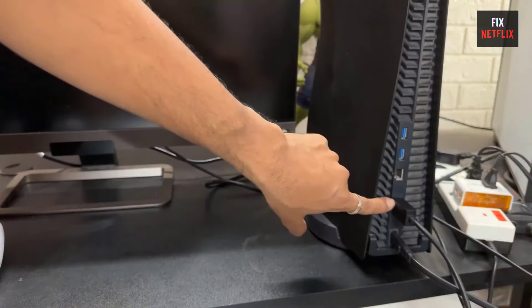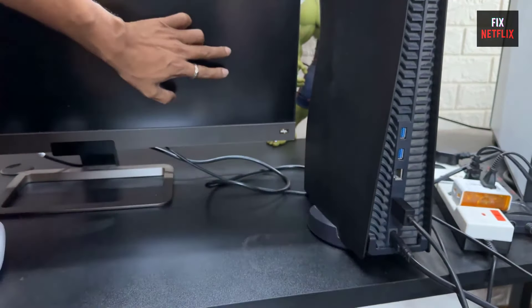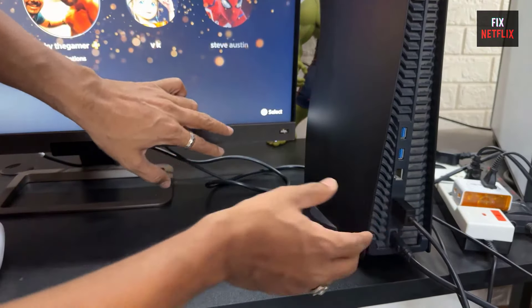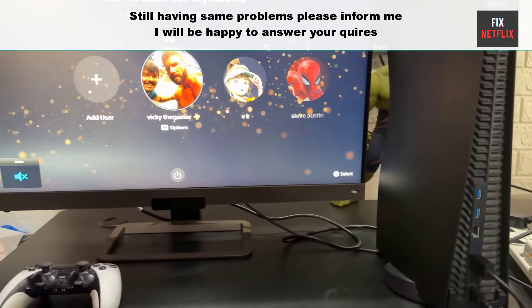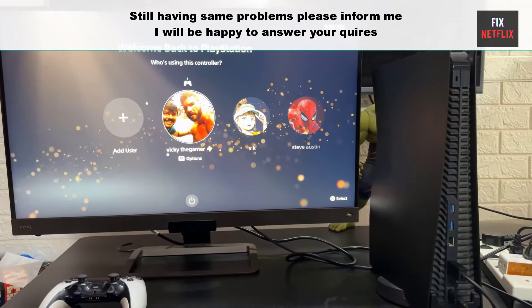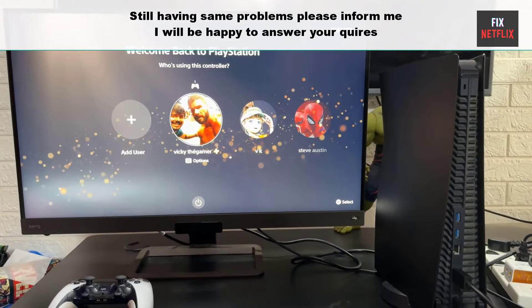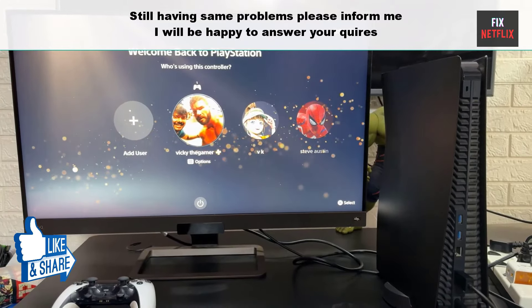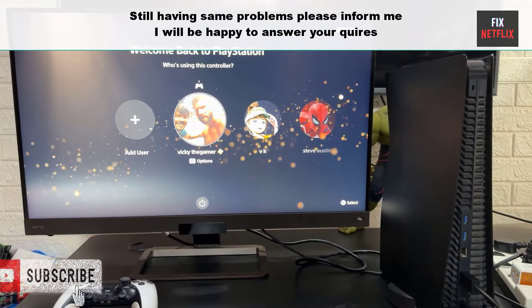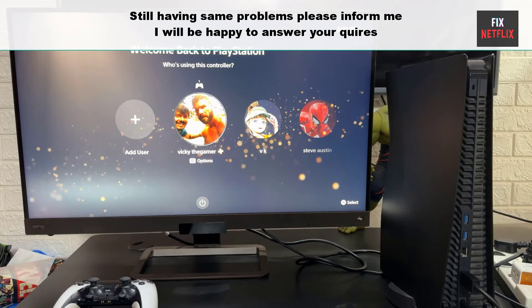That's the whole story. We have covered all steps to fix PS4 no signal, weak signal, or a blank screen issue. If you face any problems or still have the same experience, please leave a comment — I will be happy to help you. If you discovered this video beneficial, remember to give it a thumbs up and subscribe to our channel Fix Netflix for additional tech tips and tutorials.